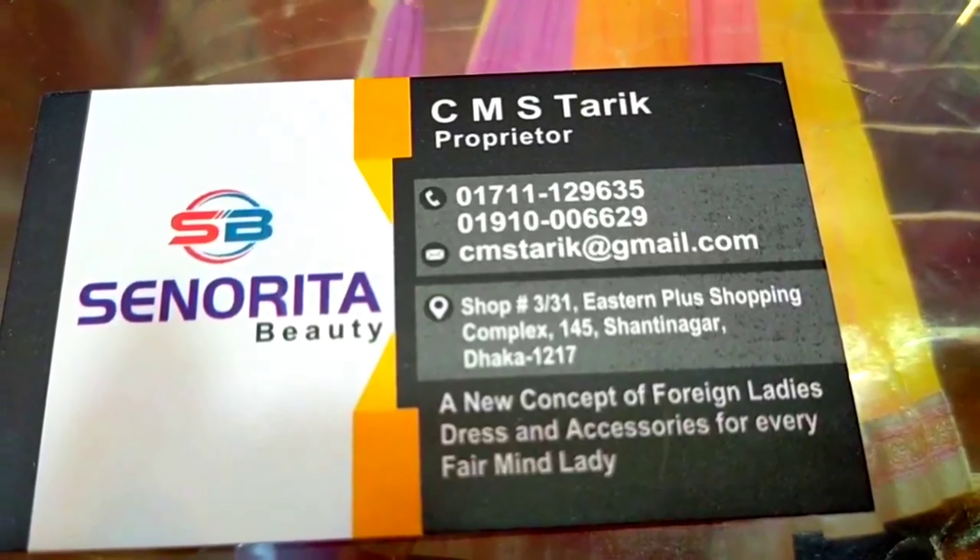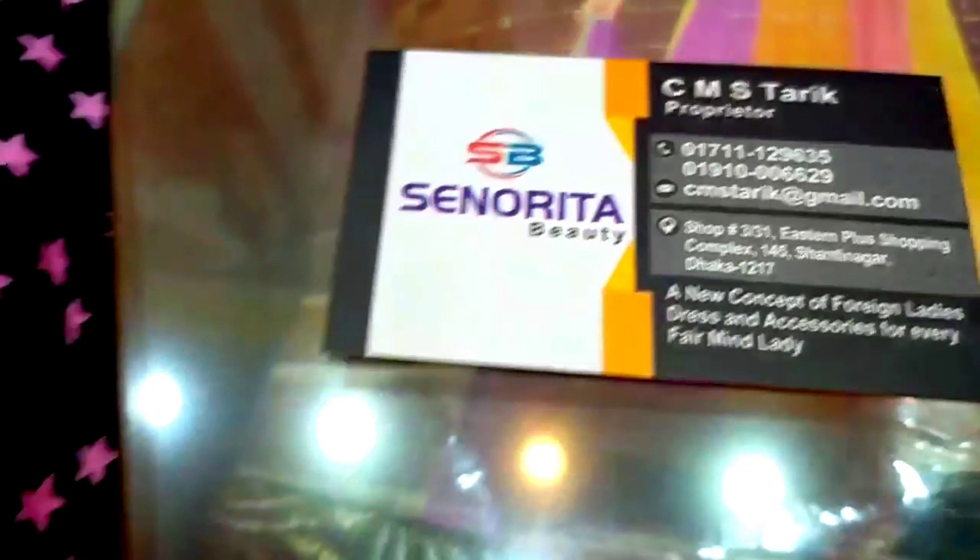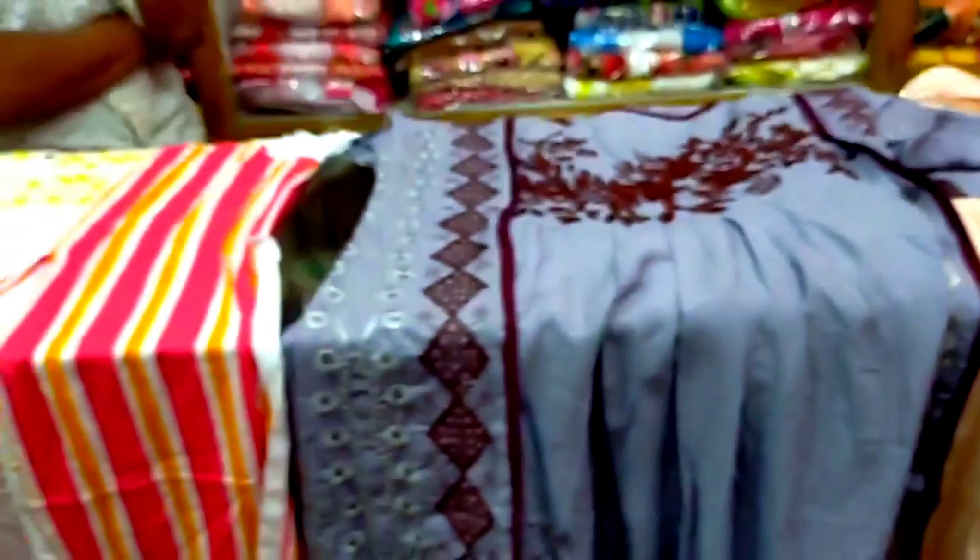This is Sanorita. This is the Stant Plus Shopping Complex — Shop No. 3 by 33.